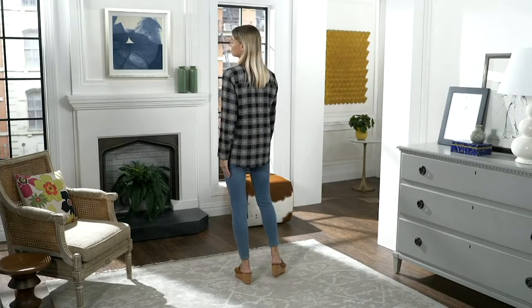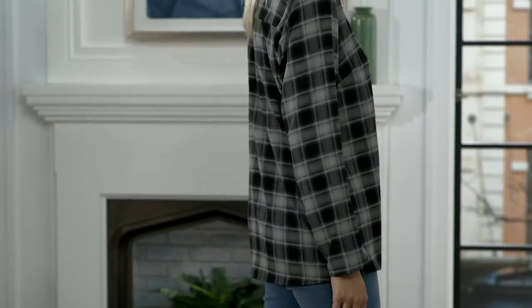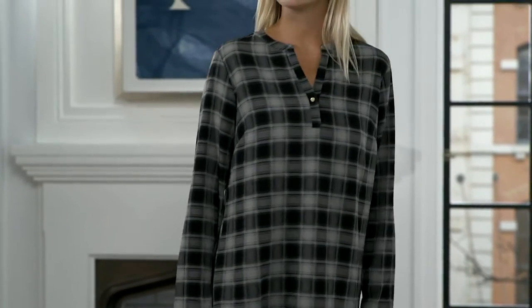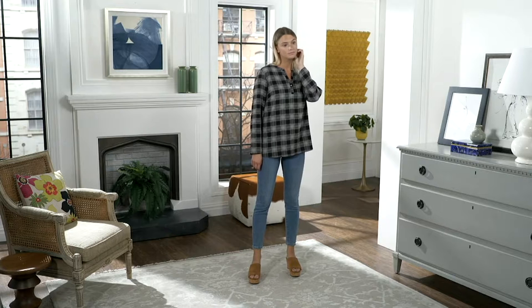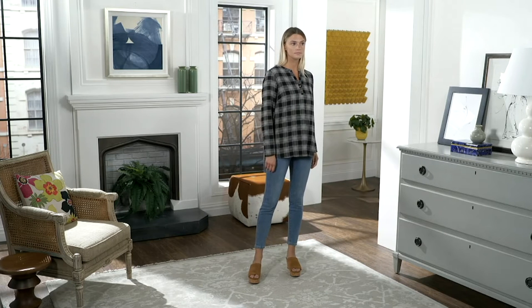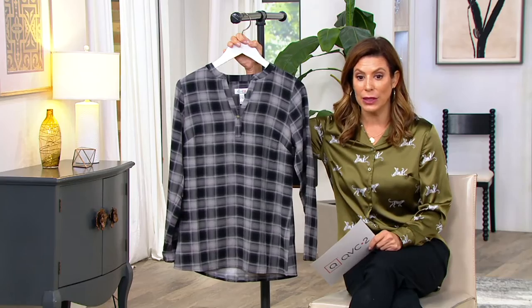This is the Denim & Company Luxe Stretch — that perfectly describes the fabric — printed metal button Y-neck blouse. I love the Y-neck on this one. Easy to wear. It's a polyester spandex. It was close to $40 originally; it's $21 and change now. The easy pay is less than a $5 bill to get this home.